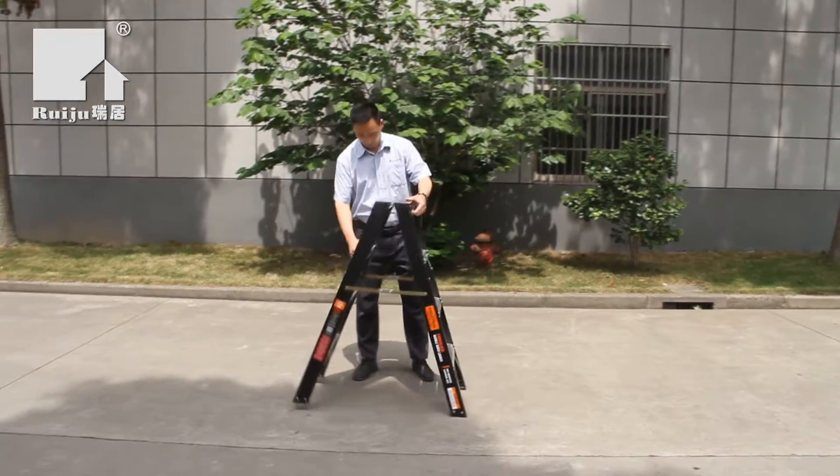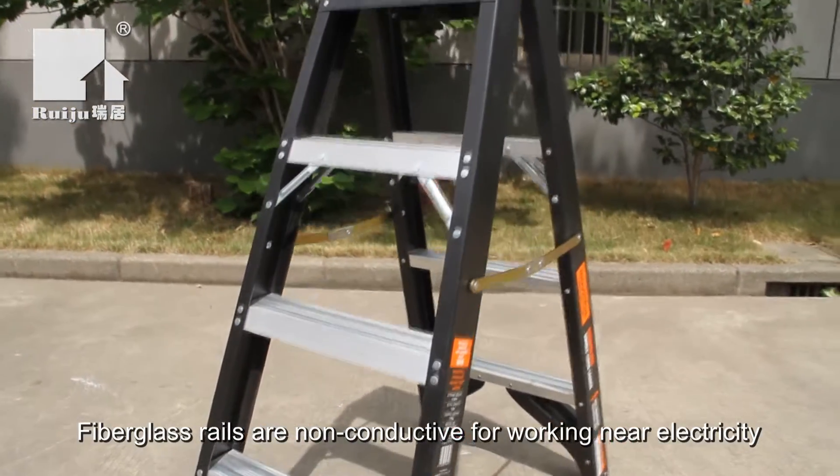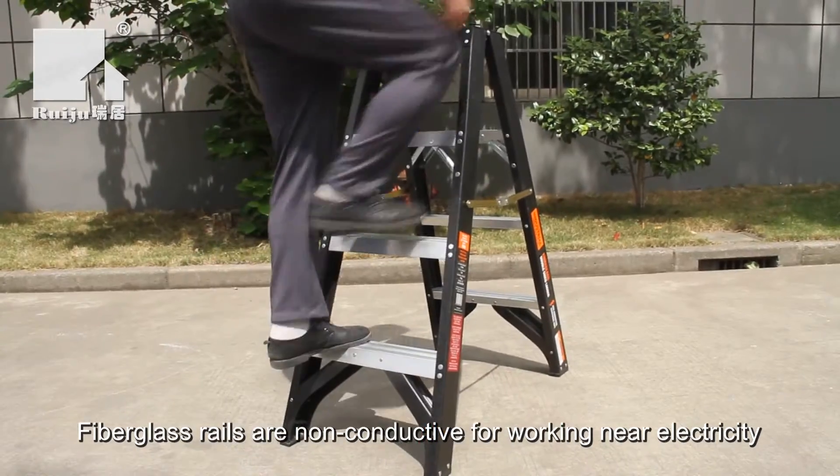This double-sided fiberglass step ladder offers superior strength and benefits of non-conductivity, strength and durability.